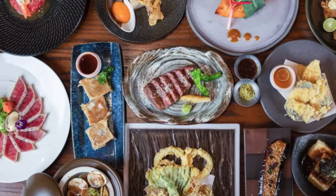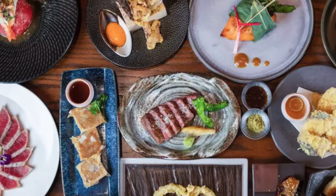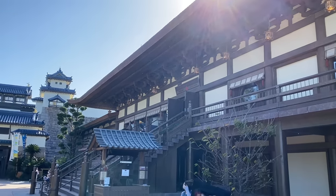Some food options that we've already seen previewed include karaage chicken, salmon misayaki, and tomato salad with avocado, as well as an open sushi bar. What's really going to be cool about this restaurant is how often the menu is going to switch things up.